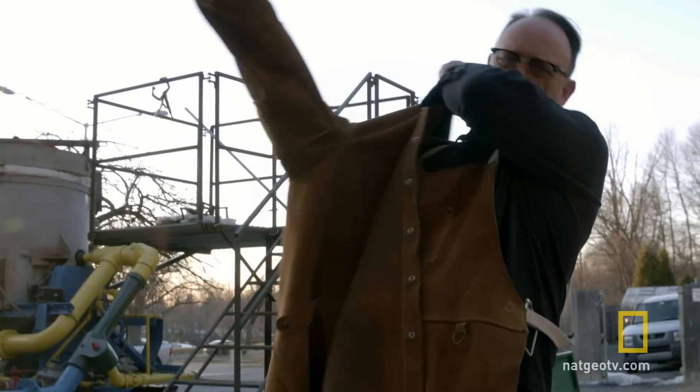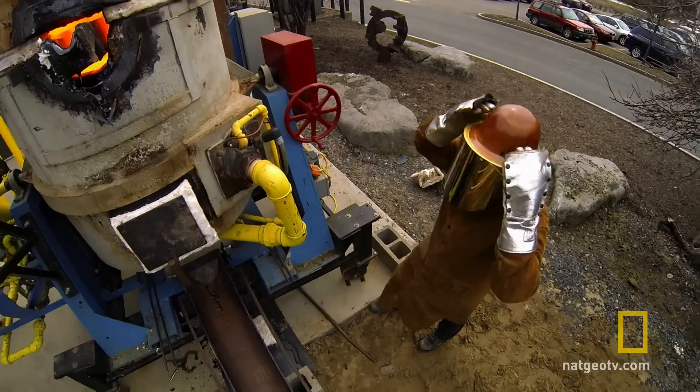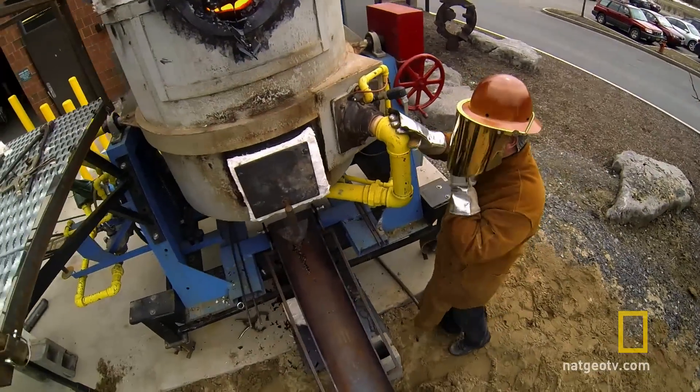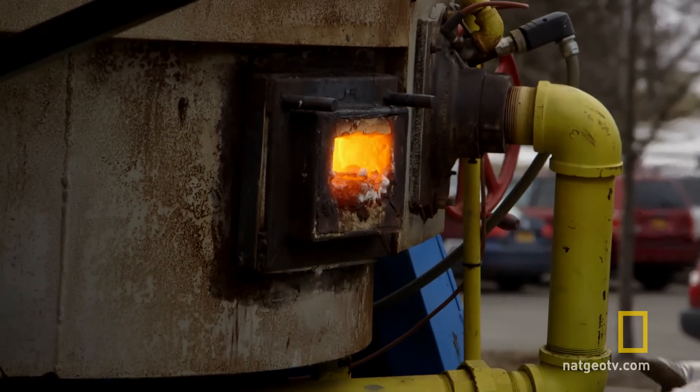When I'm working with the leathers on, up there working with lava, it is an amazing feeling. Just before the lava tips out of the furnace is just really an exciting and pregnant moment.